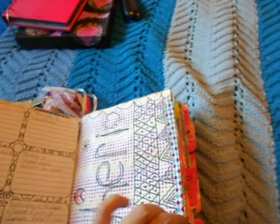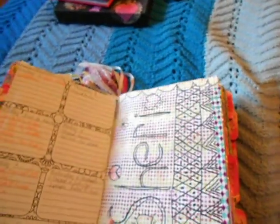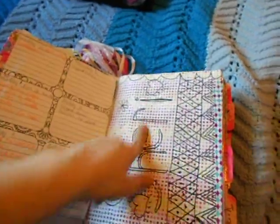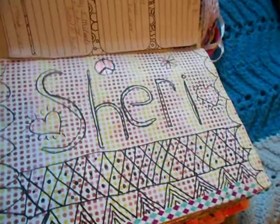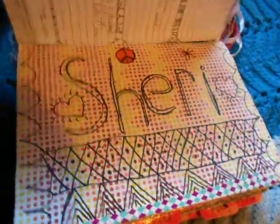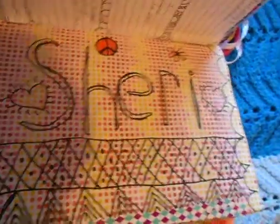Last week's prompt was to write your name out and doodle inside. I didn't really doodle inside but I did doodle some parts.